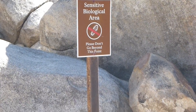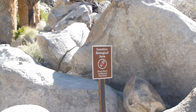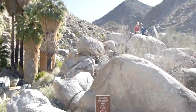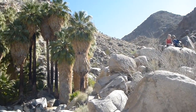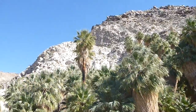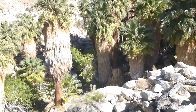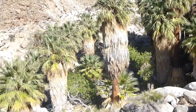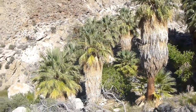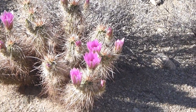I suppose this is the end of the hike. That's a very nice spot. And more flowers.